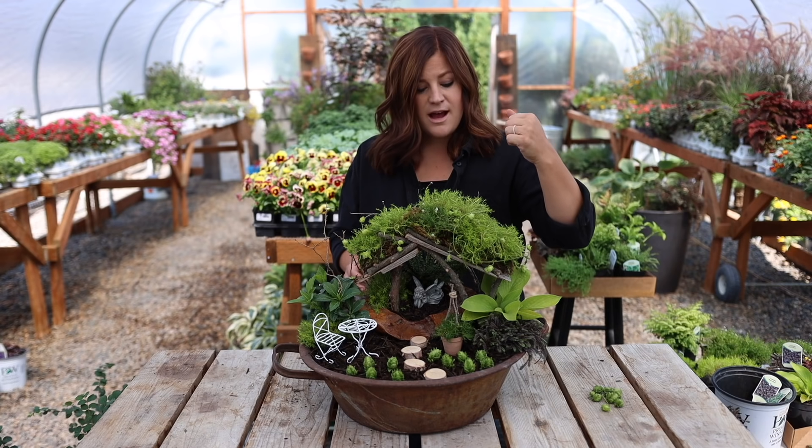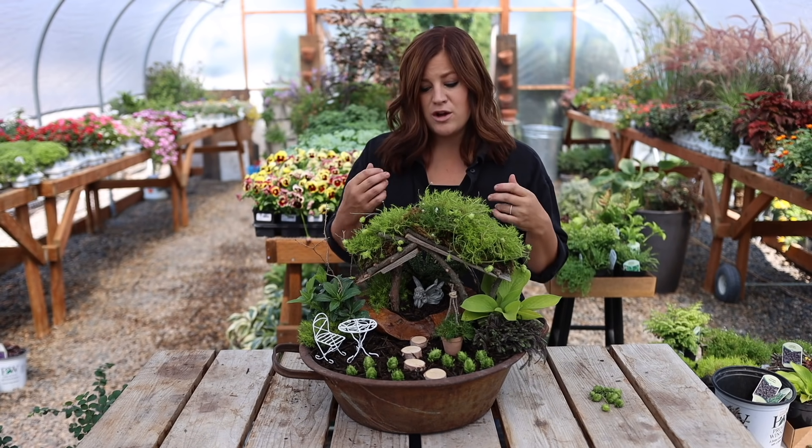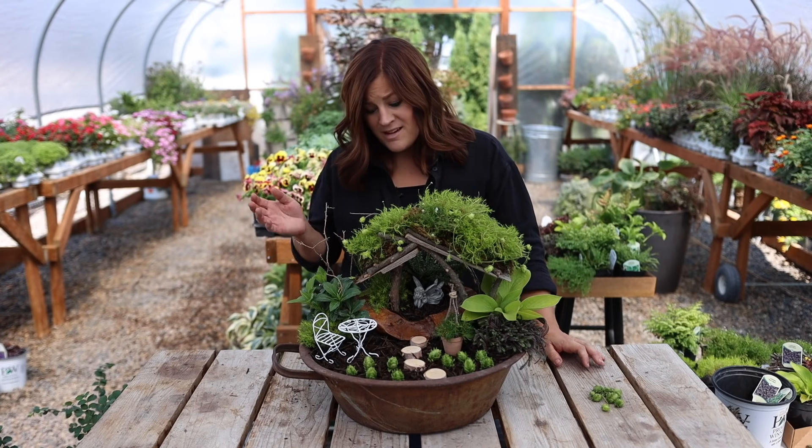Rick asked: do I see pansies on the table behind you? Yes, you do. I am like fully stocked on mums, cabbage, and pansies at the moment. I'm holding on because the temperature is climbing back up to 98 — that is a little bit too hot to put my fall stuff out yet, even though I really, really want to.